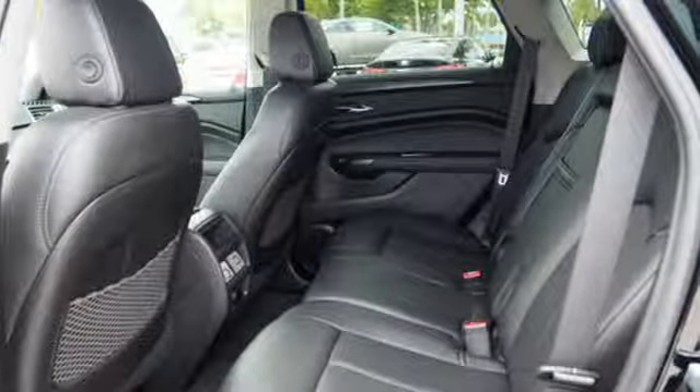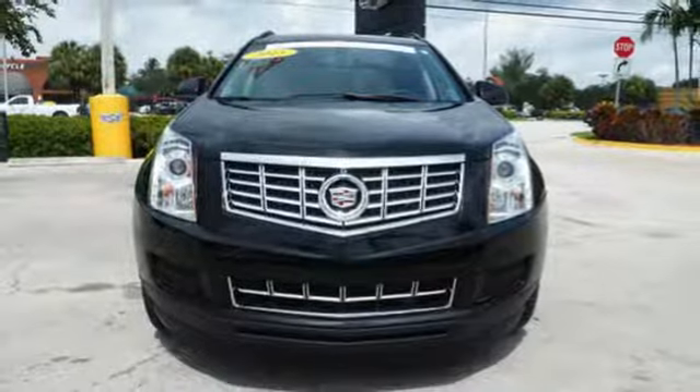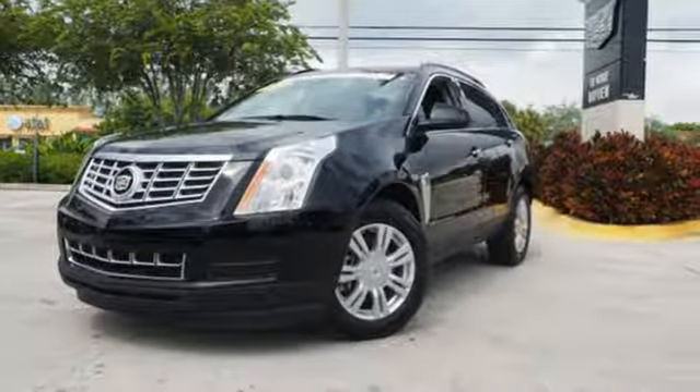Inside you will enjoy climate control, Bose sound, the CUE information and media control system, as well as OnStar with 4G LTE capability. Talk about grabbing attention — get into this Cadillac today.